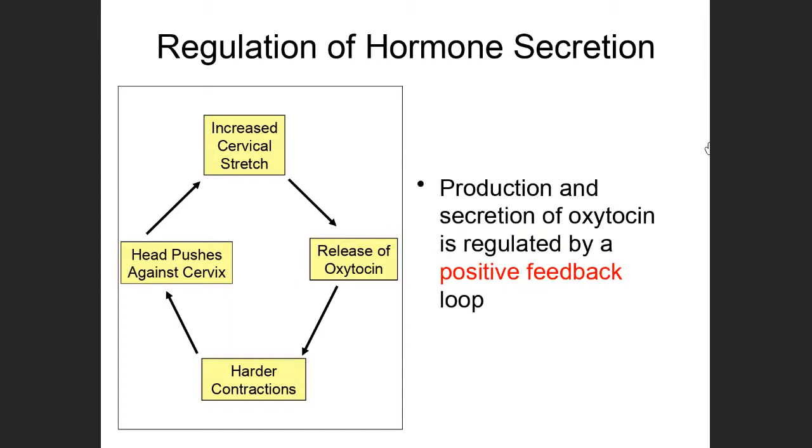There is one hormone regulated through positive feedback — oxytocin, a posterior pituitary hormone. This is the only hormone in the body regulated through positive feedback. The primary thing oxytocin is involved in is labor and childbirth. Both men and women produce this hormone and it has other minor functions, but the primary role we think about is helping with the childbirth process.